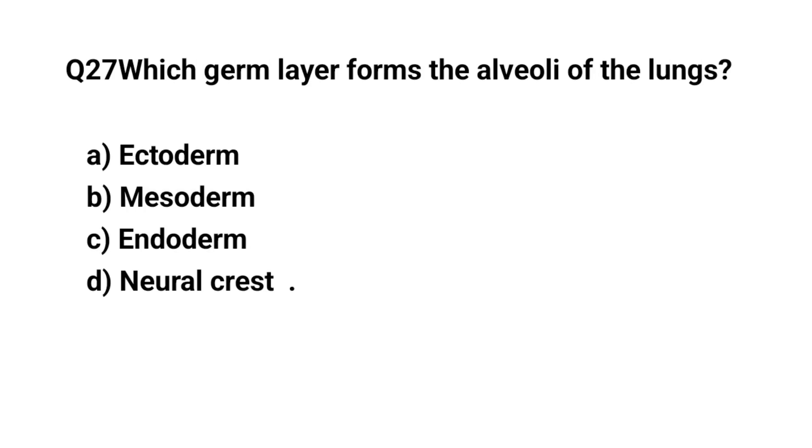Q27. Which germ layer forms the alveoli of the lung? The right answer is C. Endoderm.